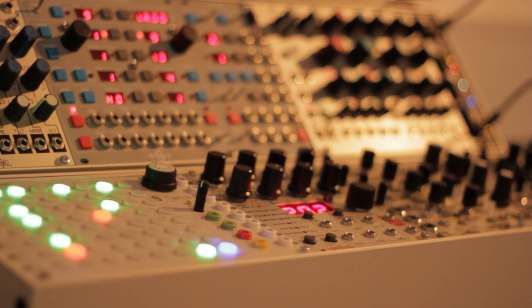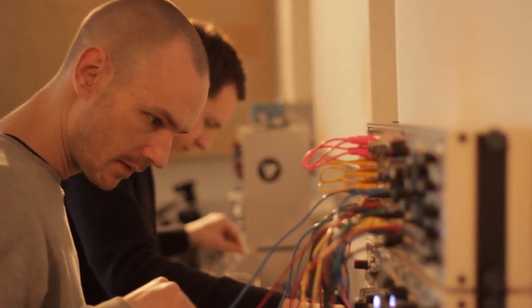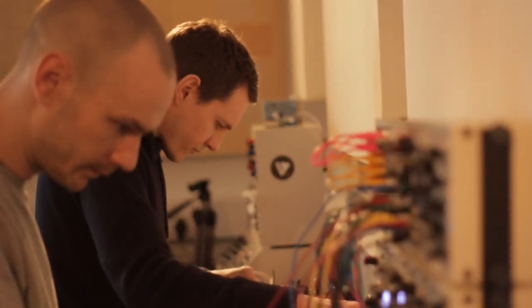You'll be patching something, all of a sudden it's like, wow, that's amazing, and you just have to stop, record it, work with it. The modulars are inspirational — you just stumble across things that you wouldn't normally come up with.